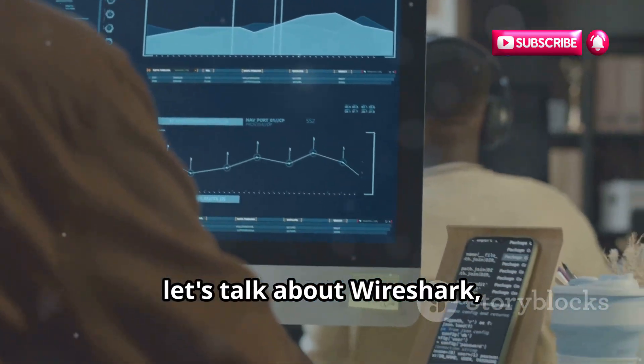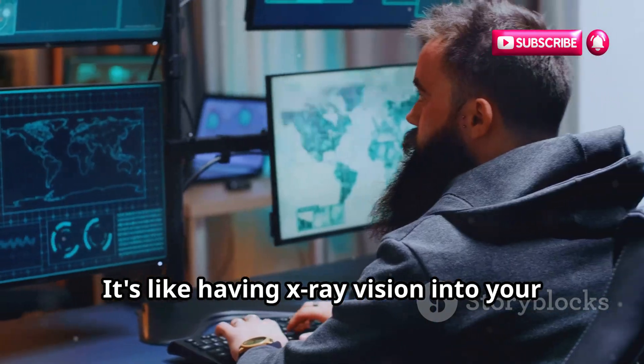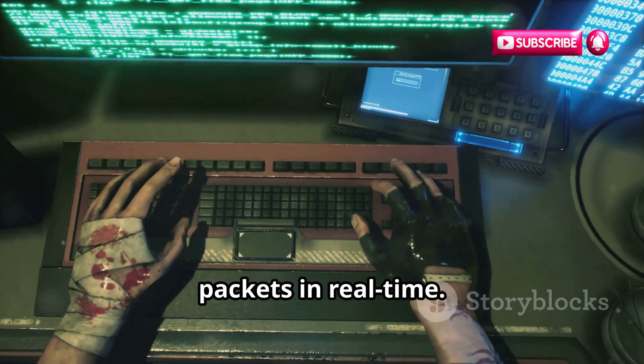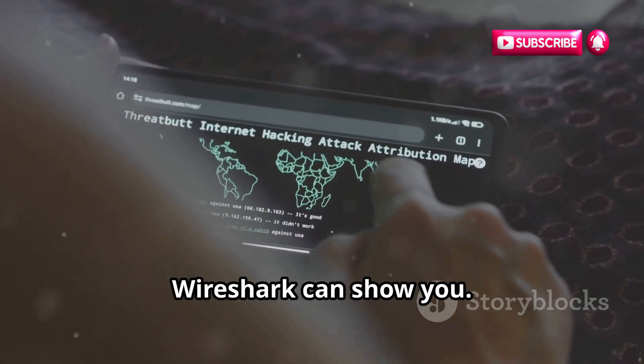Now, let's talk about Wireshark, the undisputed king of network protocol analysis. It's like having x-ray vision into your network traffic, allowing you to capture and inspect packets in real time. Want to see what websites someone is visiting? Wireshark can show you.